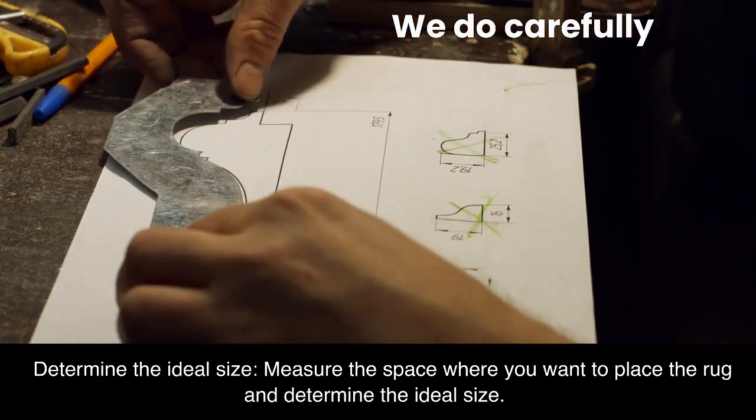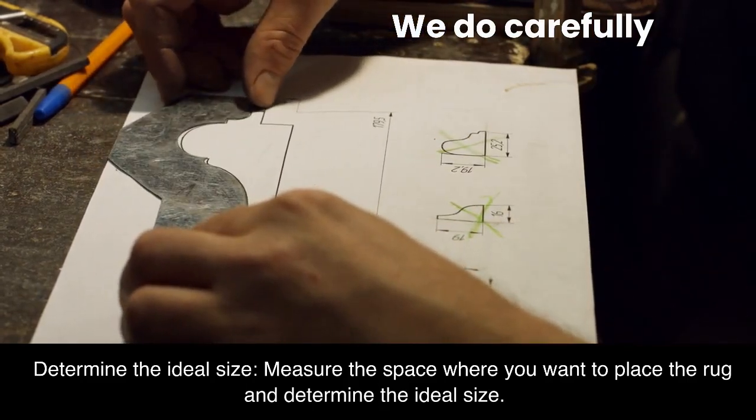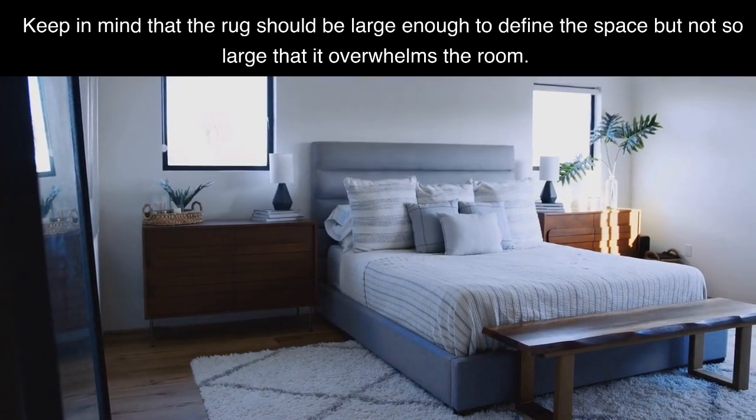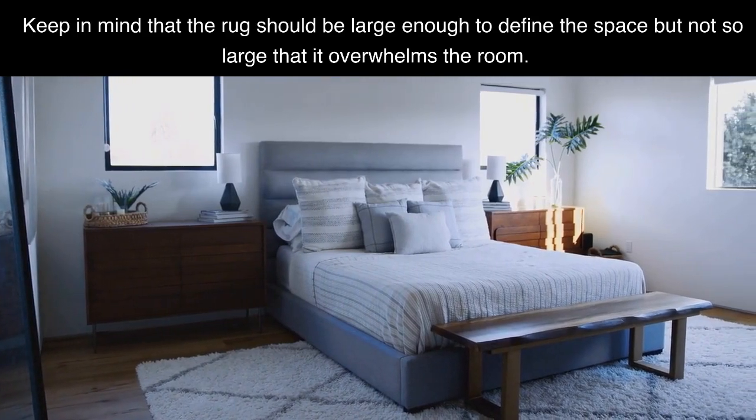Determine the ideal size. Measure the space where you want to place the rug and determine the ideal size. Keep in mind that the rug should be large enough to define the space but not so large that it overwhelms the room.